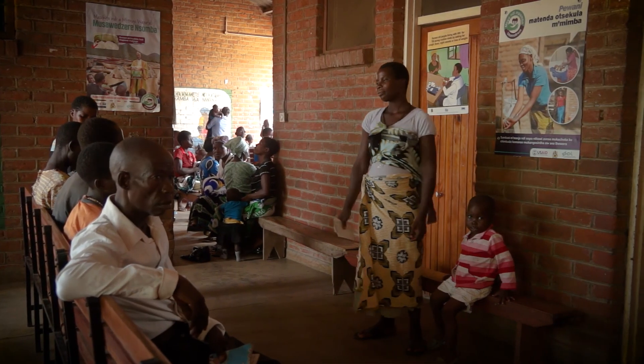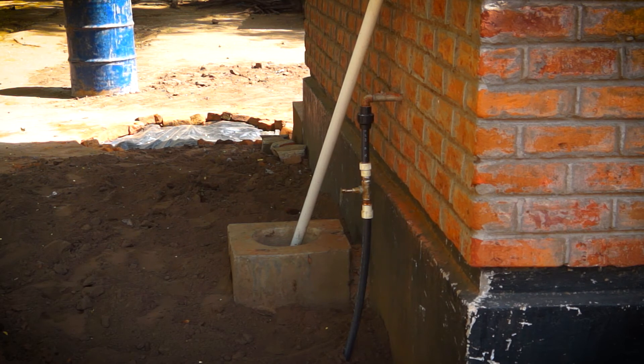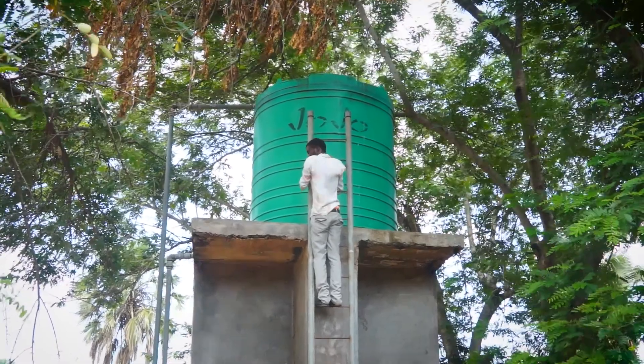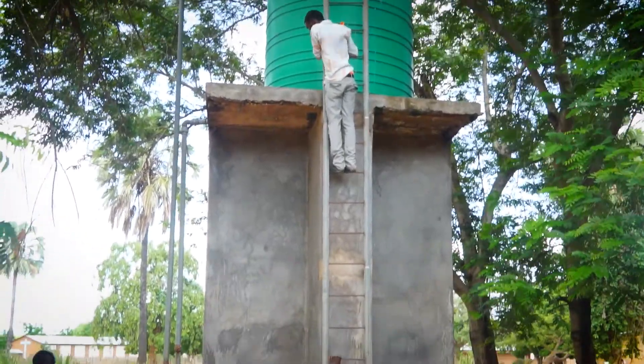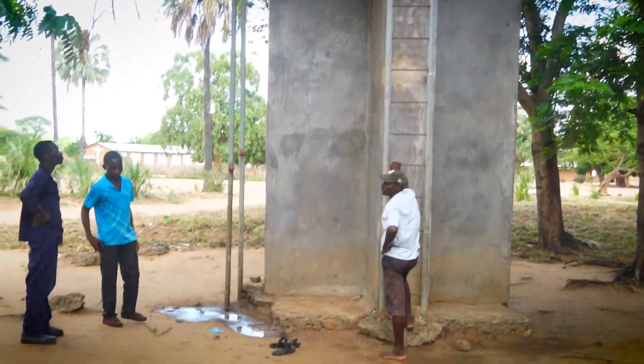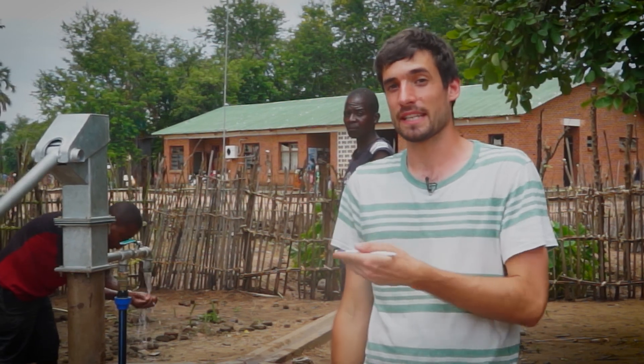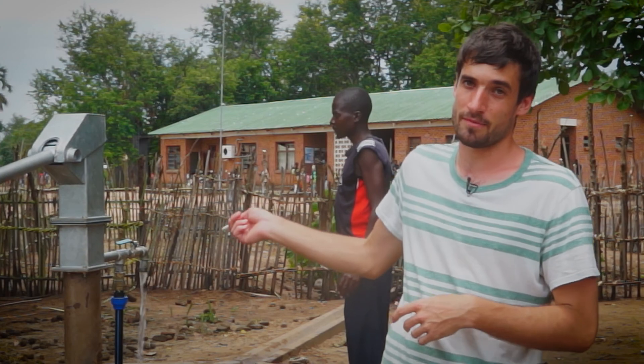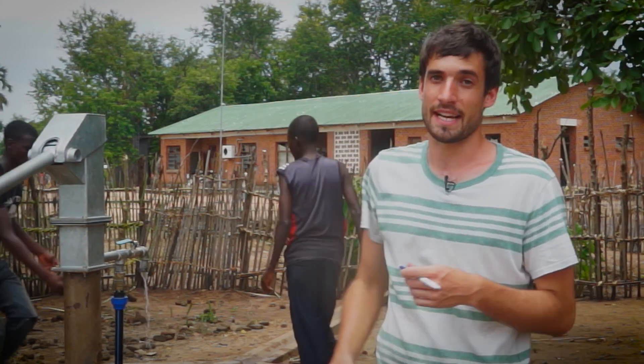We chose the clinic because it already has a water supply system in place, but no water supply. There is an existing tank, existing pipelines and taps and basins in all the rooms inside the clinic. But unfortunately, there was no water coming into the clinic. So this was chosen as an ideal location where we could install the high-lift pump and put water into the tank once again.